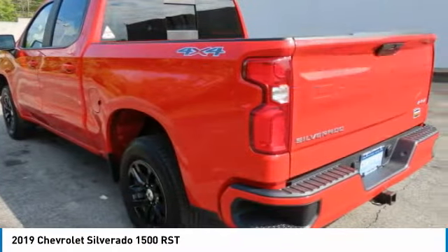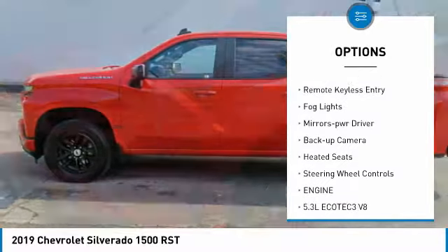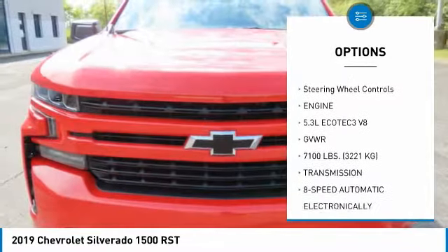Here are some of this vehicle's great options: heated side mirrors, power mirrors, traction control, daytime running lights, remote keyless entry, fog lights, mirror memory, backup camera, heated seats, and steering wheel controls.